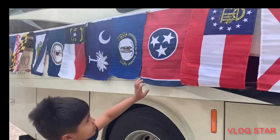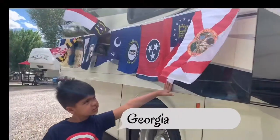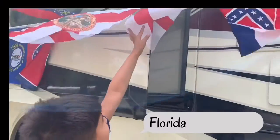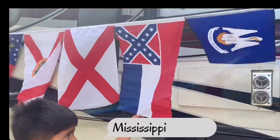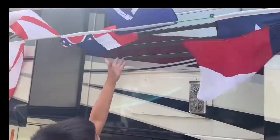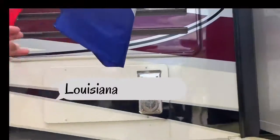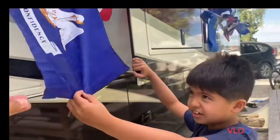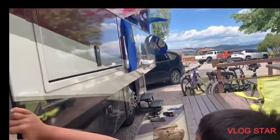And this is Tennessee. This is Georgia, this is Florida, and that is Alabama. This one is Mississippi, and that one is Louisiana. What's on this flag? That is a brown pelican.